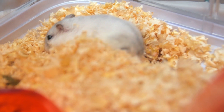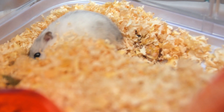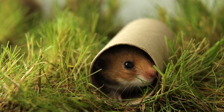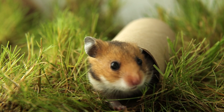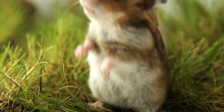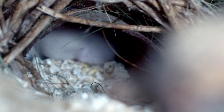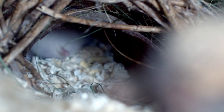If there was a competition for digging, hamsters would definitely take home the gold medal. Hamsters are experts at tunneling and burrowing. In fact, they can create an elaborate network of tunnels in their bedding or substrate in just one night. These tunnels provide them with shelter and protection and mimic their natural habitat in the wild.